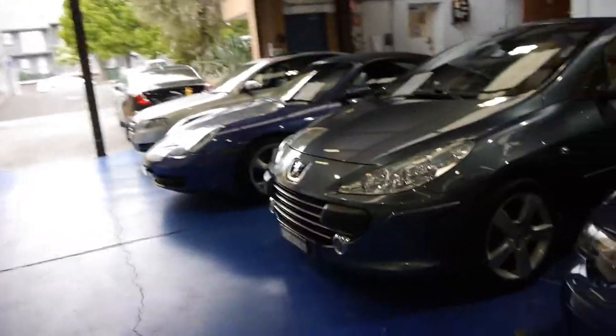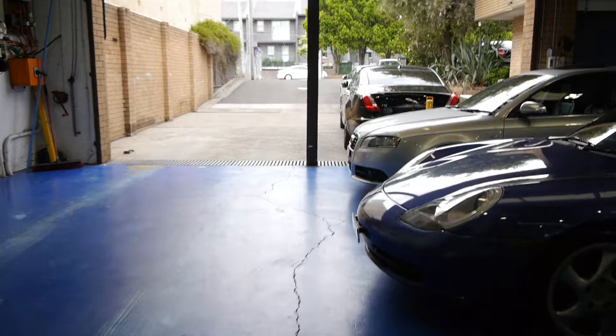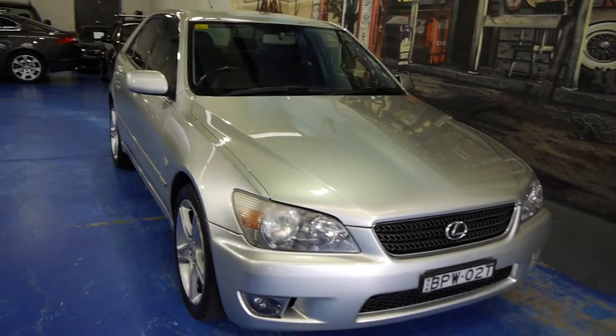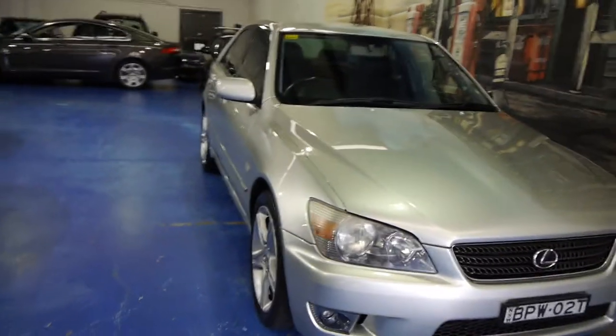The owner of this lovely 05 model Sports Luxury also has a spare set of alloys for the car with tyres, because this one had a few scratches from living in Balmain. So we're going to sell this car with a fully refurbished near-new set of alloy wheels.